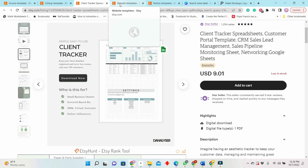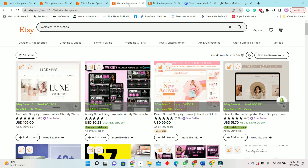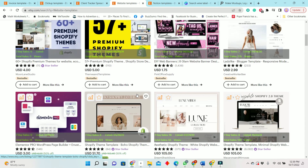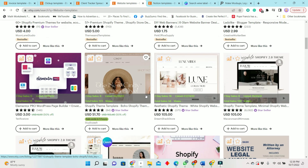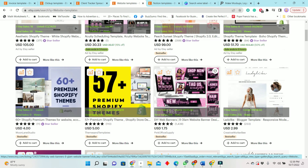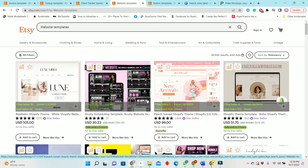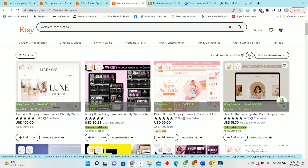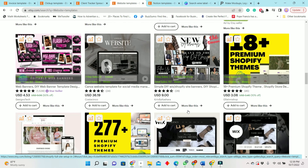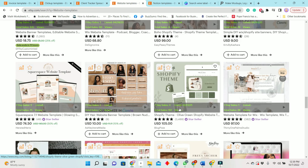Next, website templates are a hot digital item to sell. As you can see, there are a ton of bestsellers at the top. We also have website banners selling, as well as Shopify templates — different types of website templates are all on sale here, and this is something you can create to sell as well.